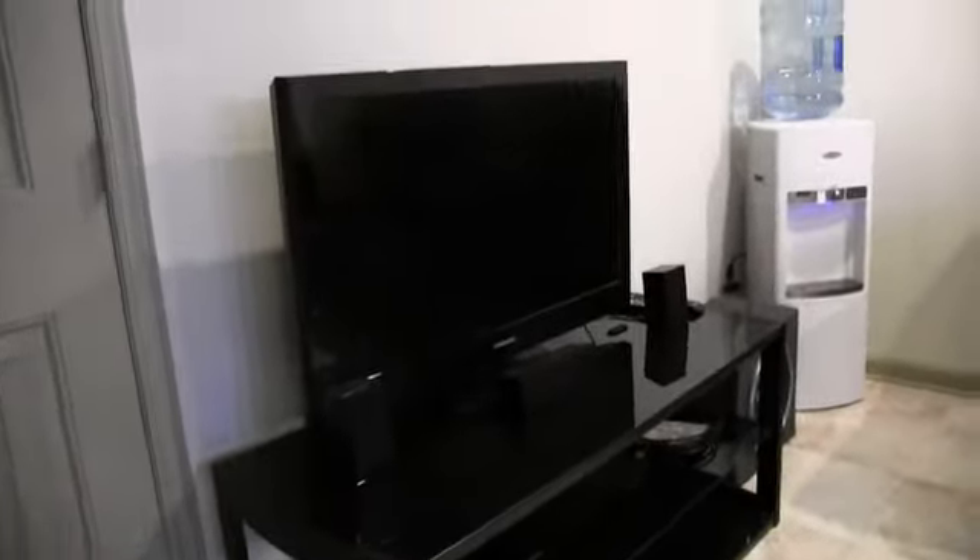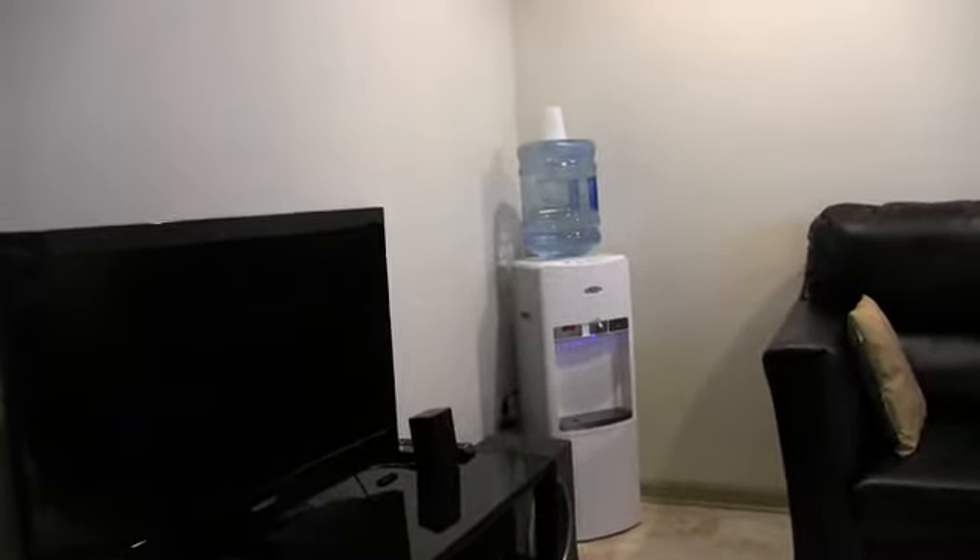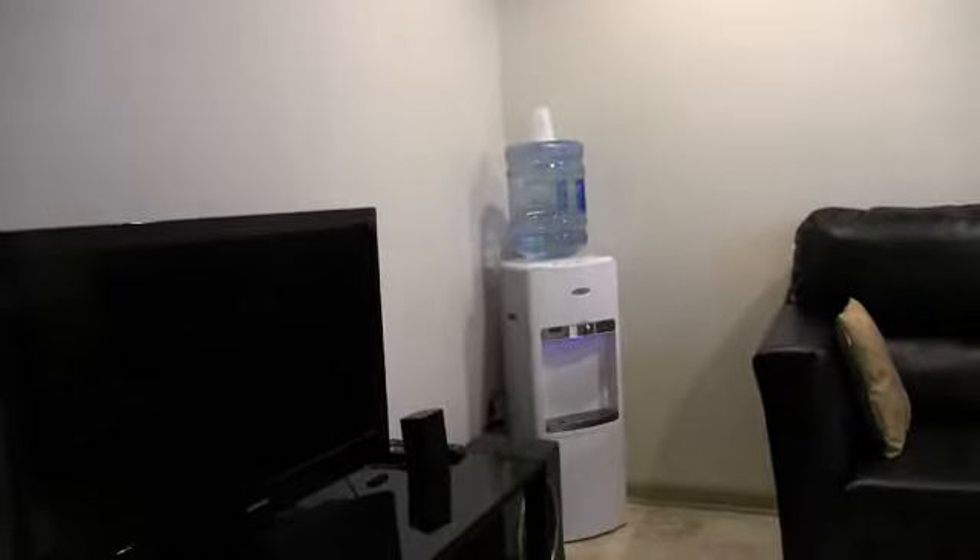All right guys, it's nighttime, way past time to go, but before I left I wanted to share with you guys the new shop — or the new office at the shop. TV perfectly ergonomically and feng shui placed, water cooler.